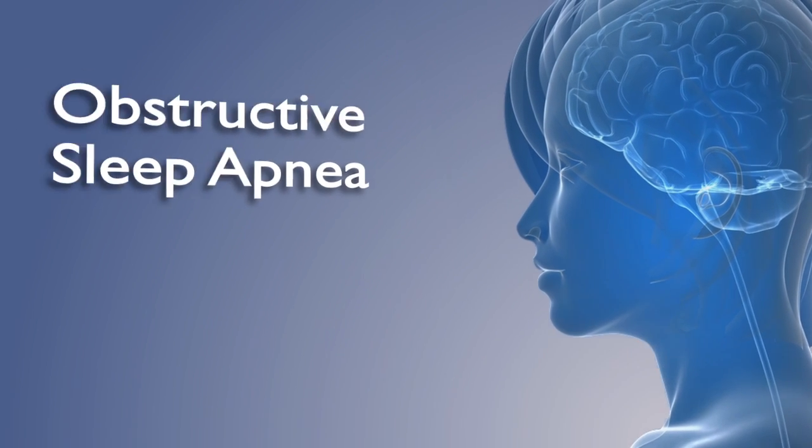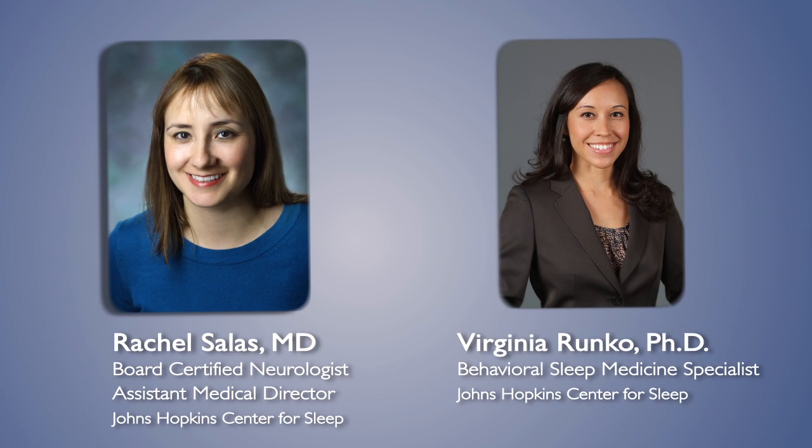My name is Rachel Salas. I'm a sleep neurologist, board-certified in both specialties. I'm Dr. Virginia Runco. I'm a Johns Hopkins behavioral sleep medicine specialist.